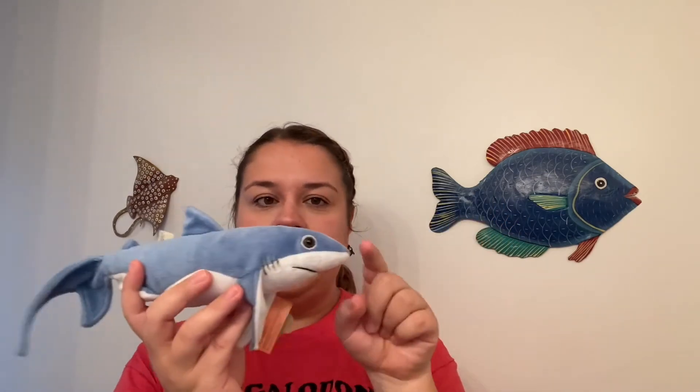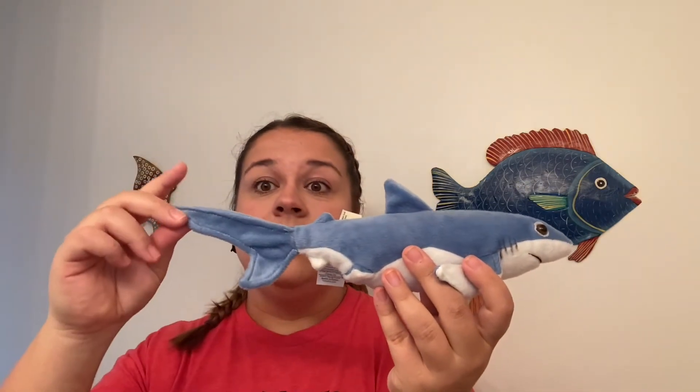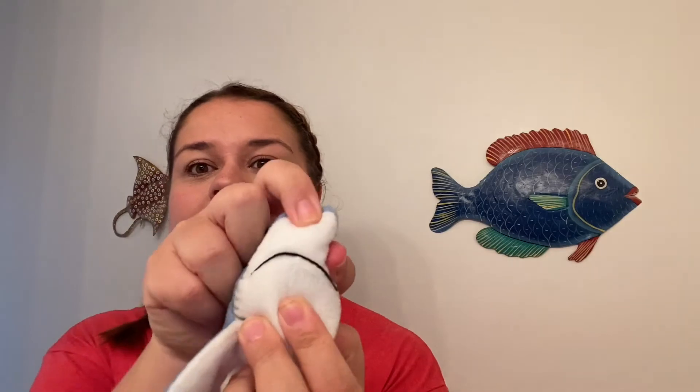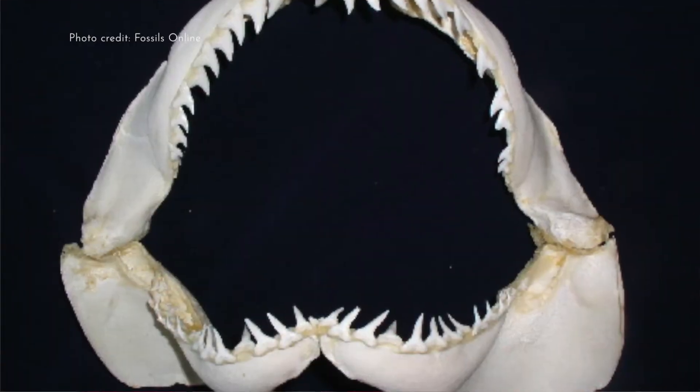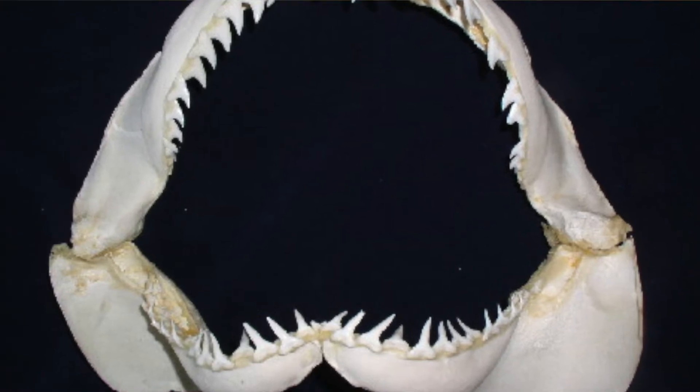Now these blue sharks also have really special bodies. They are pretty pointy at the top and really smooth all the way to their pointy tail. This actually helps them swim really fast and makes them really great hunters, able to chase after little fish because they can whoosh and swoop through the water really quickly. We can't open this shark's mouth, but inside, blue sharks can have up to five rows of teeth.